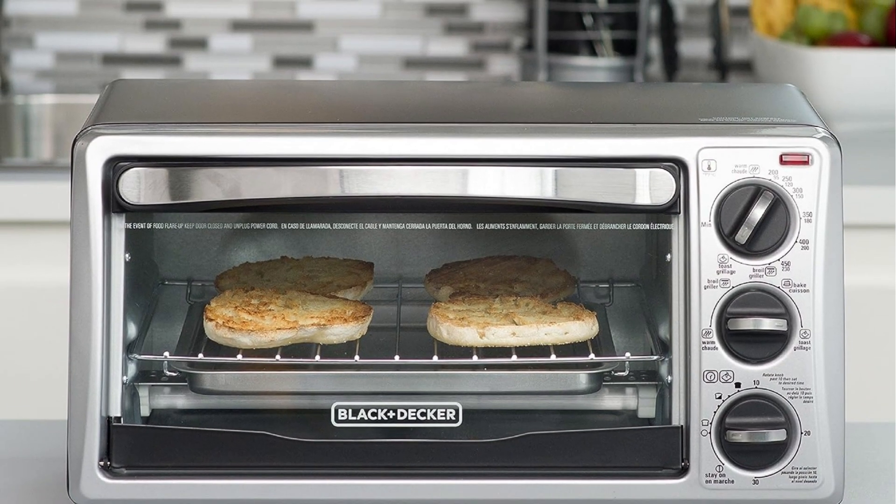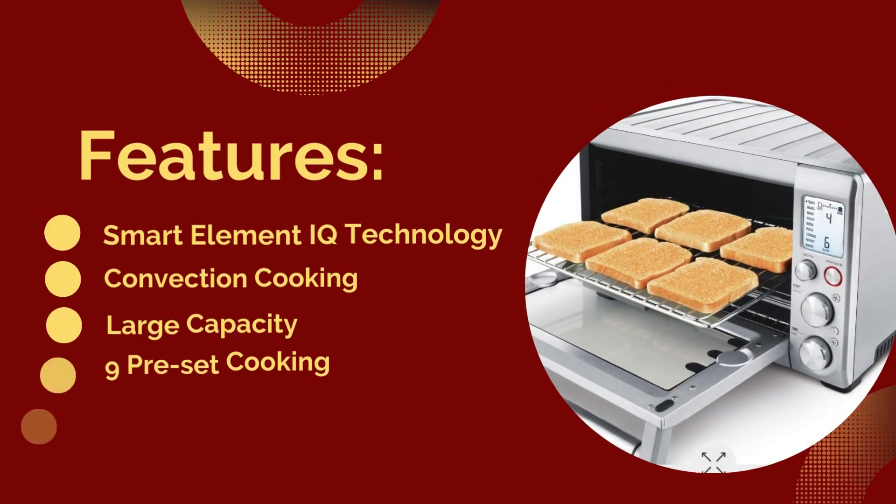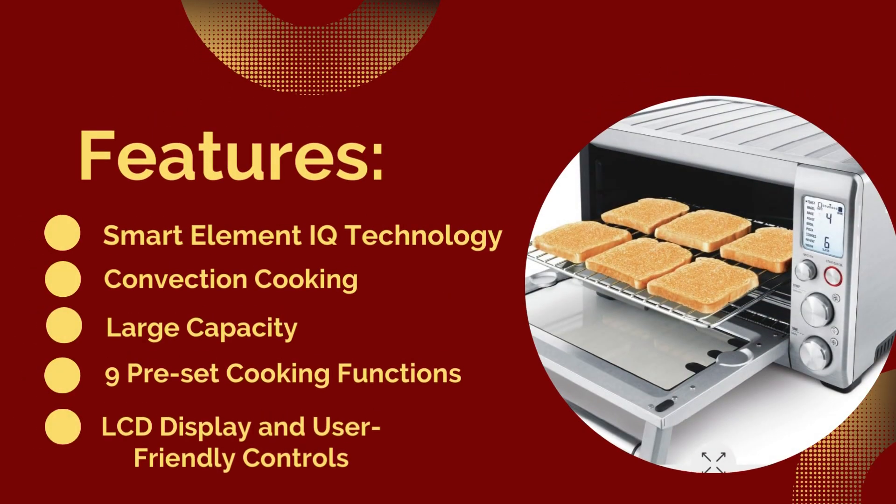For more details, click the link in the video description below. Number 3: Breville BOV800 Excel Smart Oven Convection Toaster Oven. Features: Smart Element IQ Technology, convection cooking, large capacity, 9 preset cooking functions, and LCD display with user-friendly controls.